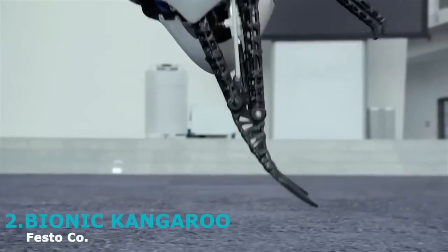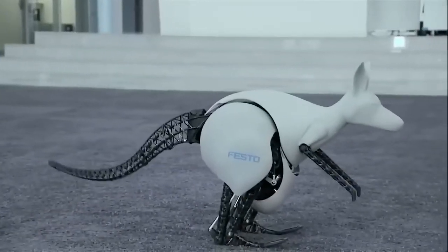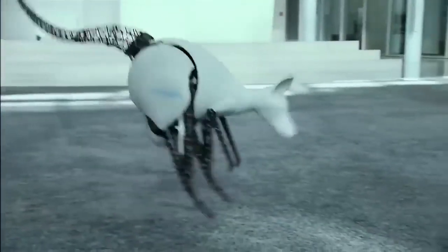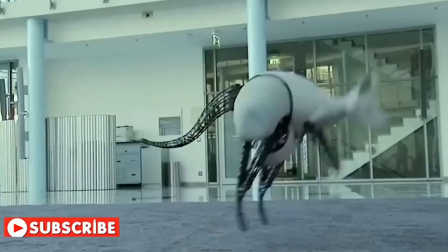Introducing the bionic kangaroo, developed by the amazing team at Festo. This little guy is able to emulate the jumping mechanism of a real kangaroo, using energy recovered from its previous jump to initiate its next one. Real kangaroos could easily get exhausted without this energy recovery mechanism.